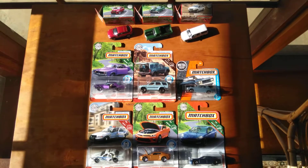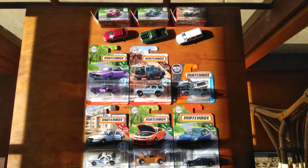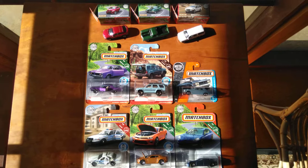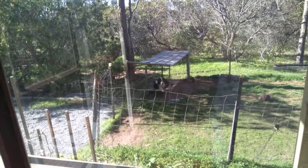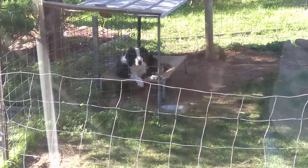G'day everyone. Today I've managed to find a nice little selection of matchbox cars. Got these all from a little independent toy shop in my town. Walked down there this morning — Saturday morning, a nice sunny day. Walked the dog down. There he is there. His name's Billy, a Border Collie.